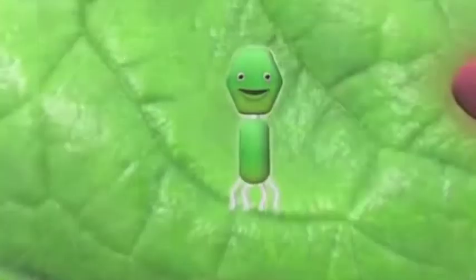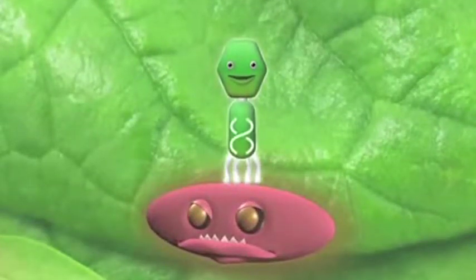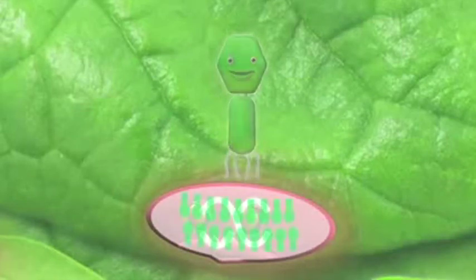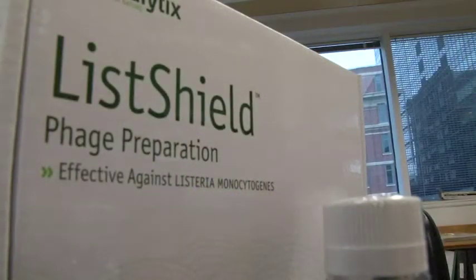A bacteriophage targets a specific bacterium — for example, Listeria or E. coli — attaches to it, then injects its DNA into the cell. A phage replicates itself inside the bacteria, fights it, and kills it.